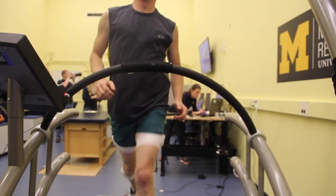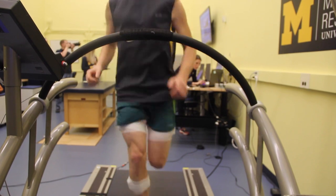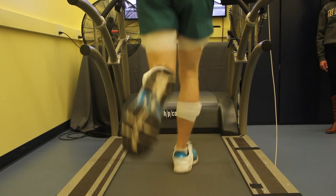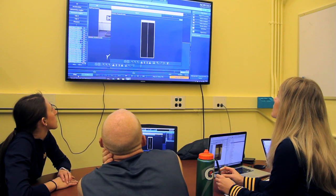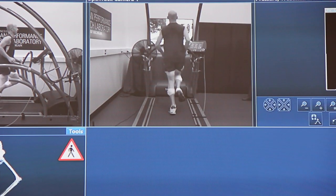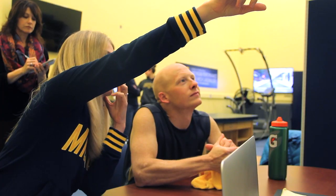I started getting into marathons about last summer, and running marathons takes a lot more efficiency in your running. It's really hard to understand what you could possibly be doing wrong or doing inefficiently. So it really helps to have someone else quantitatively look at your form and your efficiencies to give you feedback on how to better improve that overall.